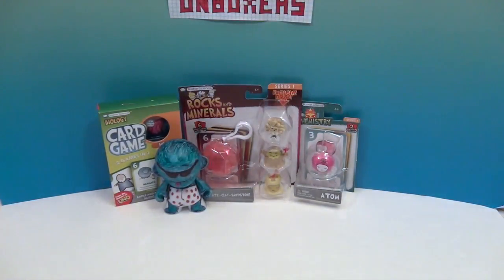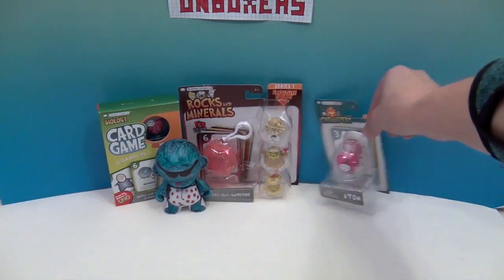We have different ones — we have chemistry, rocks and minerals, and a card game. If you are not naturally gifted in the sciences, which I am NOT, it's always more fun when you have something hands-on to explain it to you and awesome little figures to play with.